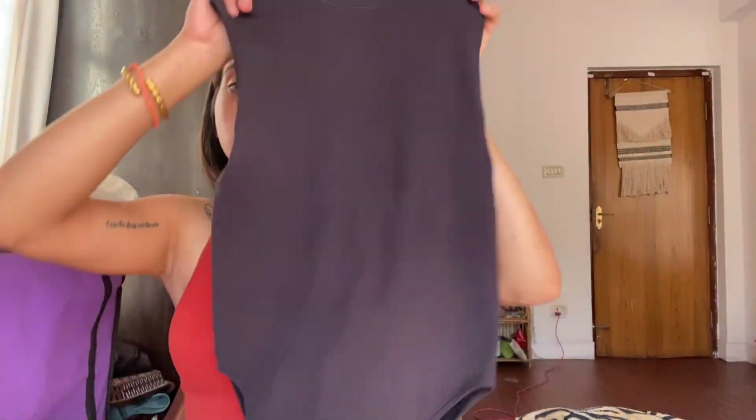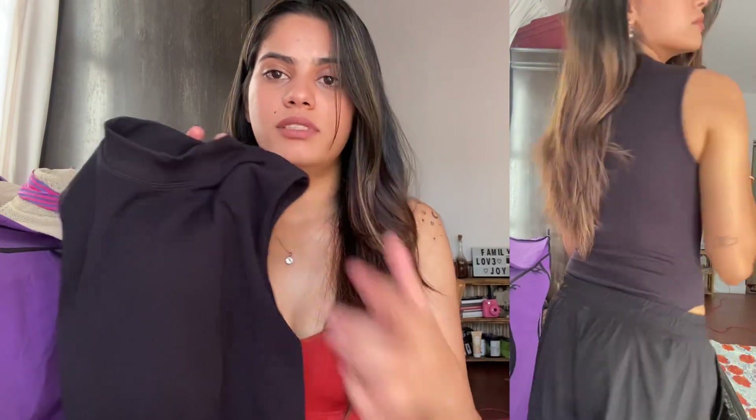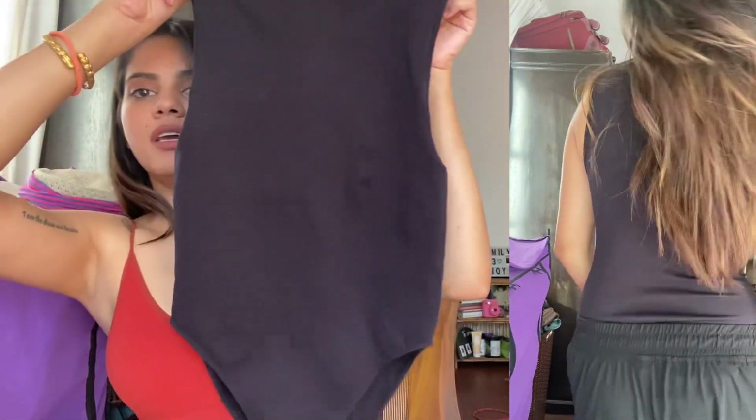The next one is this — I picked up the same bodysuit, same design, same fabric, same everything, but in black. I can't go without black! This is also size extra small. I've already worn this one too so I don't have the tag, but it's seven pounds — same as the beige one.